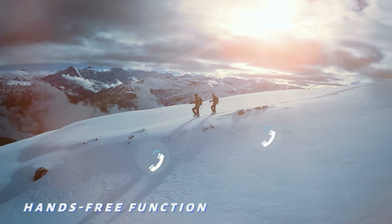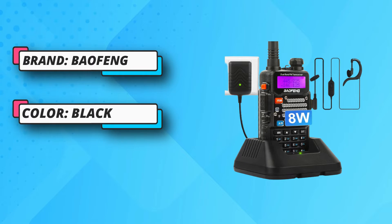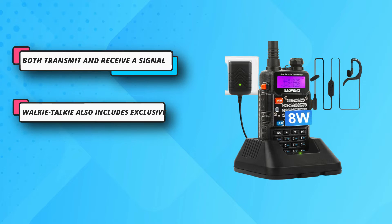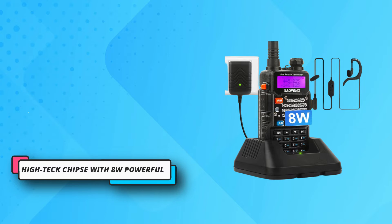The Baofeng walkie-talkie includes a new in-depth manual that guides you through the capabilities and customization. The Baofeng 8-watt radio comes with a full kit, great range, and clear transmissions, making it ideal for jobsite communication. It is highly recommended for those needing a reliable jobsite communication device.